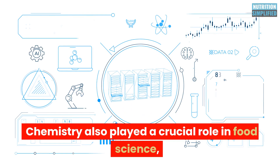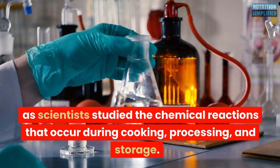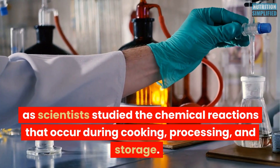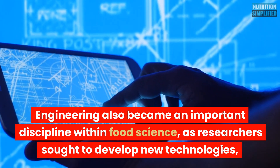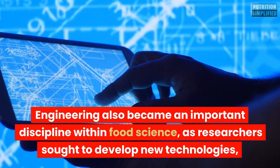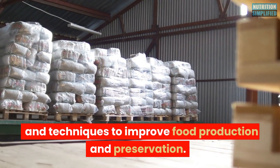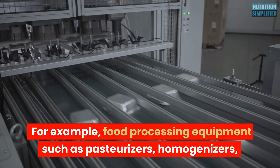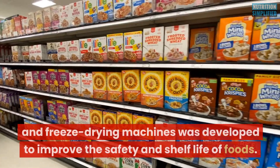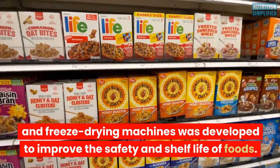Chemistry played a crucial role in food science, as scientists studied the chemical reactions that occurred during cooking, processing, and storage. Engineering also became an important discipline within food science, as researchers sought to develop new technologies and techniques to improve food production and preservation. For example, food processing equipment such as pasteurizers, homogenizers, and freeze-drying machines was developed to improve the safety and shelf life of foods.